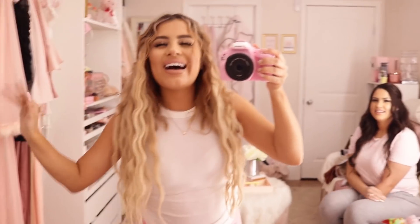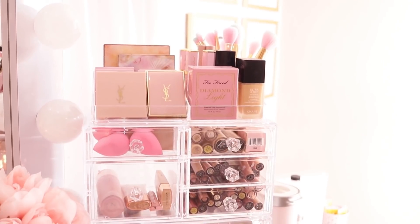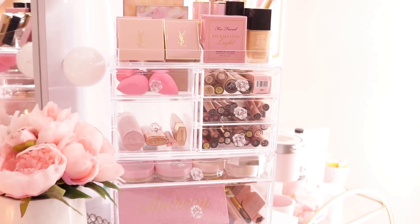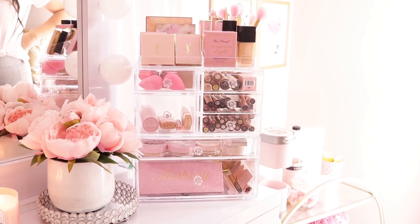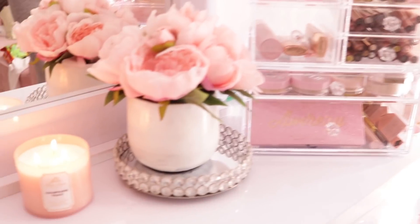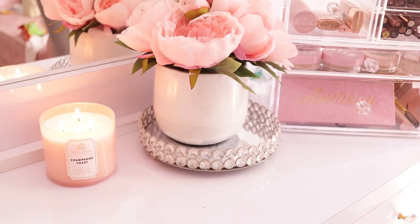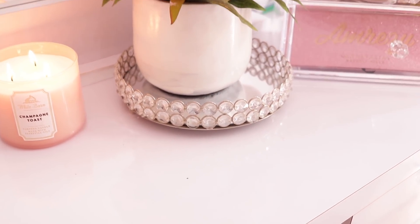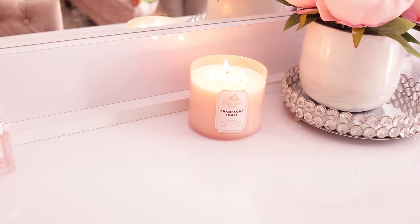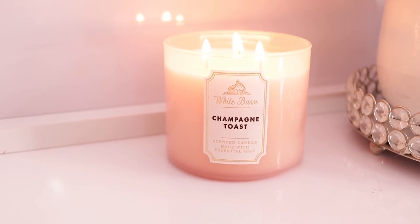We're going to start with this cute little organizer — you can find this on Amazon, I will link it. Next to it I just have some flowers; I found these peonies at Ross and painted the vase white. The little tray it's on is from Hobby Lobby, and of course we have a candle going — that's from Bath and Body Works, champagne toast, my favorite.